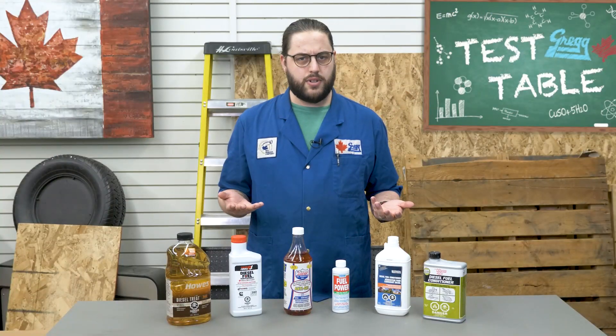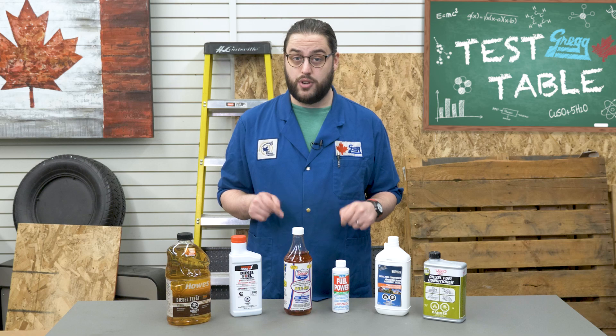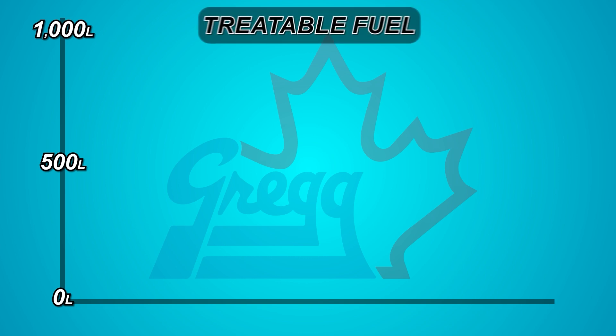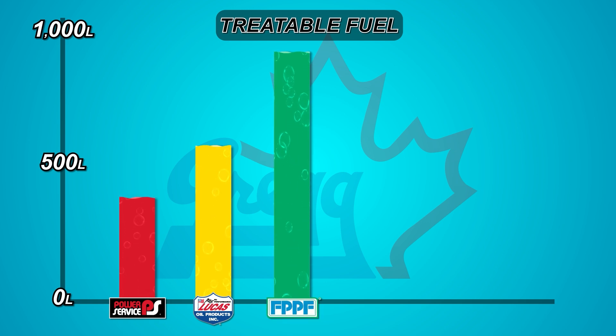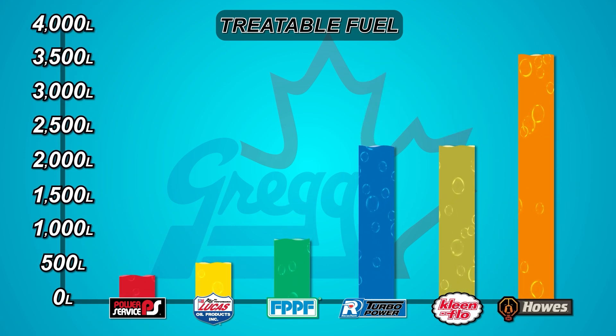Still, as long as the product protects your engine, who cares which bottle you buy? Well, let's take a deeper dive into how much product you need to treat your fuel. Let's look at the amount of treatable fuel you get out of each bottle. Power Service can treat 360 litres of fuel. Next is Lucas Oil at 568 litres. The little bottle of Fuel Power can handle 908 litres. Both Recochem and CleanFlow treat 2,270 litres. And lastly, Howes can treat 3,600 litres.